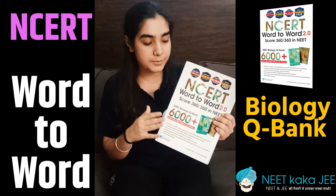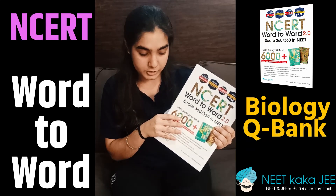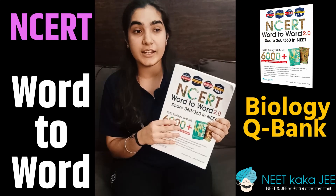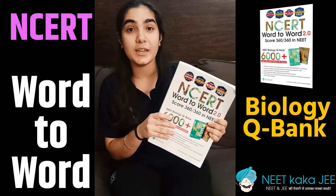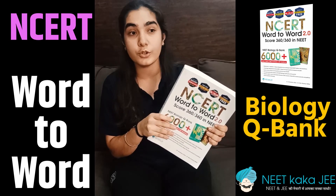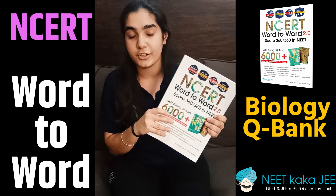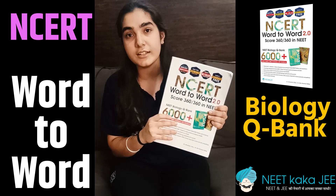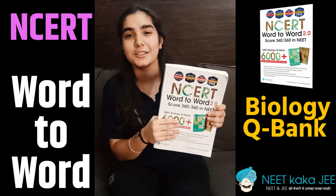In conclusion, this book does wonders while revising a certain chapter. When I do questions from this book, I'm able to recognise the concepts that I lack in, and also the information that I don't remember, so I can go through them again thoroughly and give my 100% later on. I would say that any NEET aspirant who uses this book will be able to do well in the future. Thank you so much.